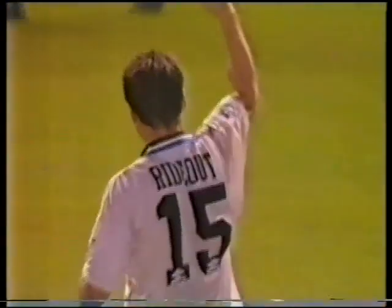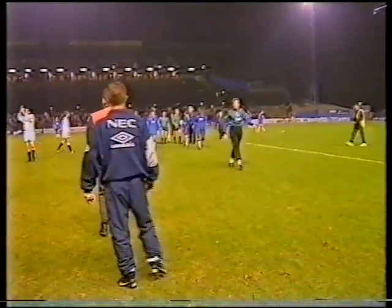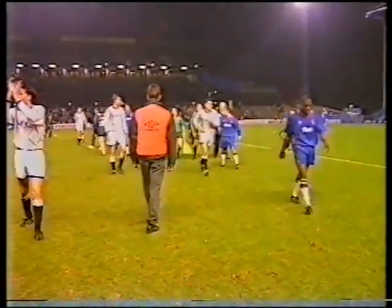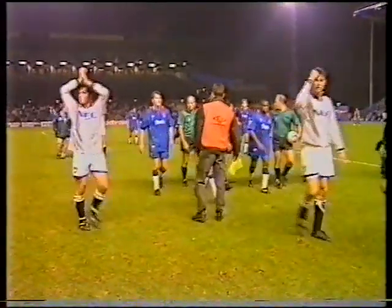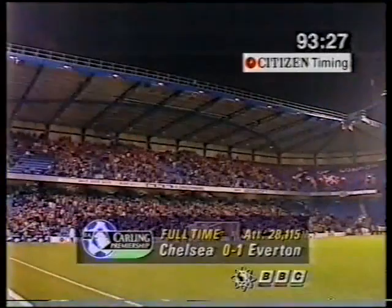It's two wins out of two for Joe Royle and the Everton recovery has started with a vengeance — a run of five games unbeaten. Southall made two superb saves as Chelsea strove to save the game. Everton hit the post, the bar, and had one disallowed. On the day their new stand opens, Chelsea are beaten at home by a side whose resolution suggested they won't be dealing with the word relegation. Chelsea nil, Everton one.